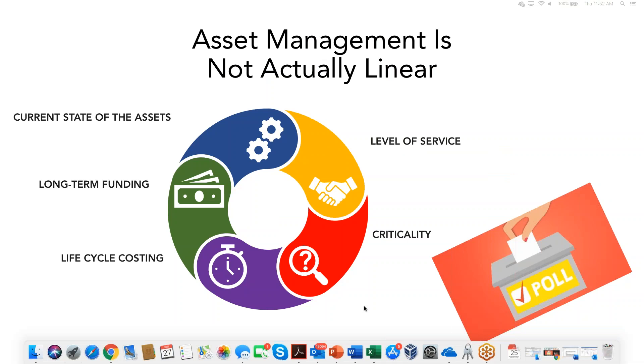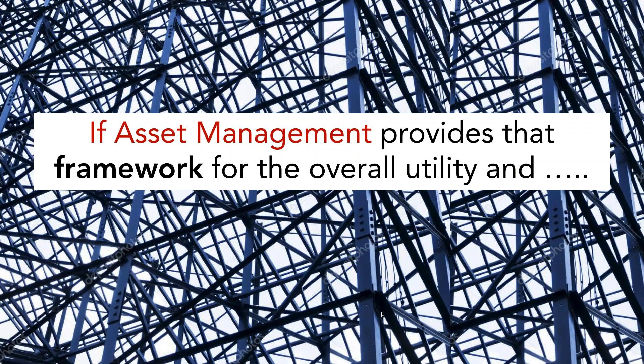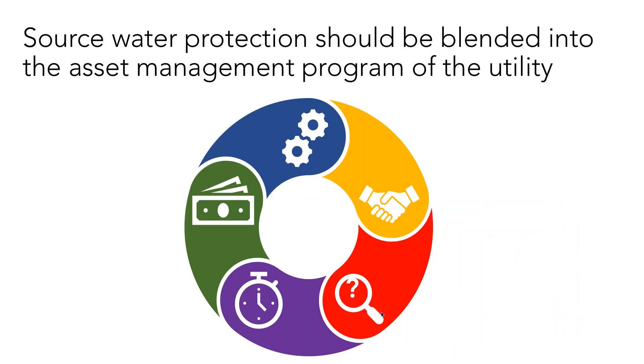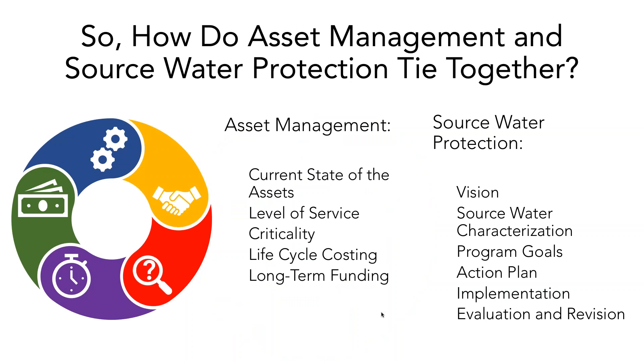If asset management really provides a good framework for overall utility decision-making, and if source water protection is or should be an integral part of planning, operation, and maintenance of the utility, then it seems logical that we should be able to blend source water protection into the asset management program. So how might these two programs tie together, and what are the logical connections between the two? We'll go through some ties between the five core components of asset management and the six aspects of source water protection.